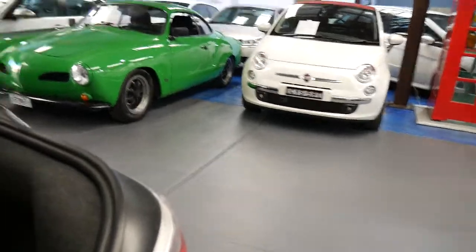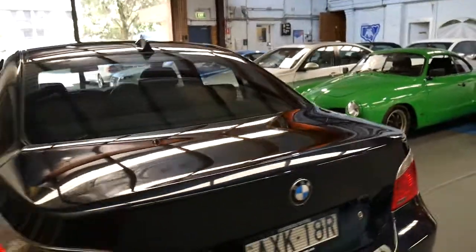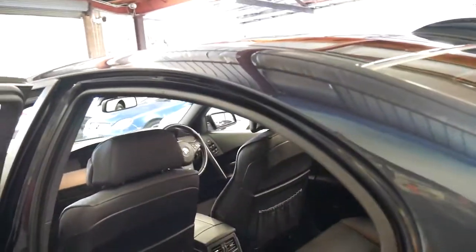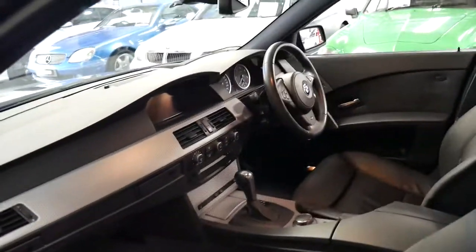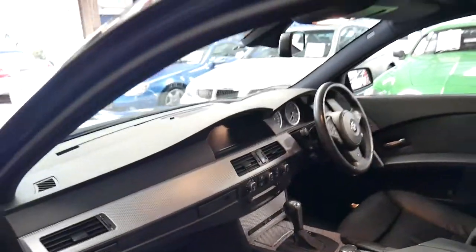It does have a spare — the later BMWs had run flats. It's got tinted windows and a black leather interior, and it really is just a beautiful car. If you're looking for a reliable, economical, safe yet powerful car with four doors around $20,000, you're not going to get much better than this, especially with the M Sport package with all the mod cons like Bluetooth, navigation, heated seats, and parking sensors front and back.